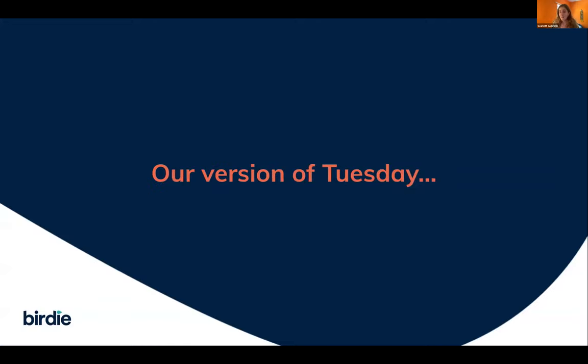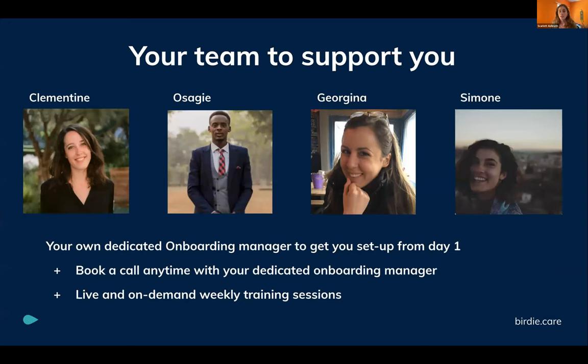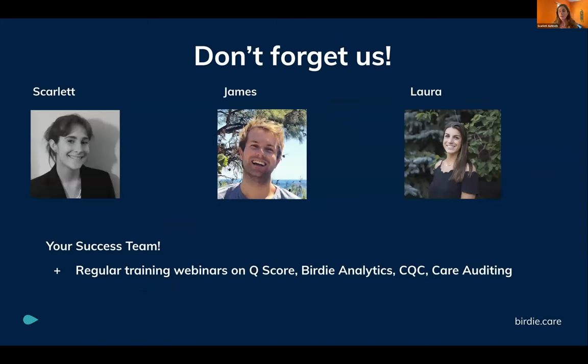We hope to help make your version of inspection day as stress-free as possible — with everything you need ready. But it doesn't stop there. You have your onboarding team to help you implement Birdie, a support team with less than ten-minute response times during working hours to make sure your carers are on top of using the app, and us — doing webinars like this, with more content on the Q-score, Birdie analytics, and CQC topics to come.